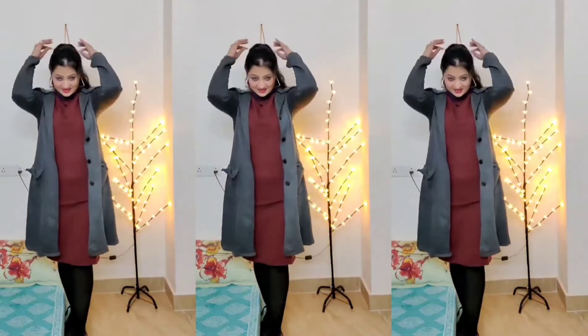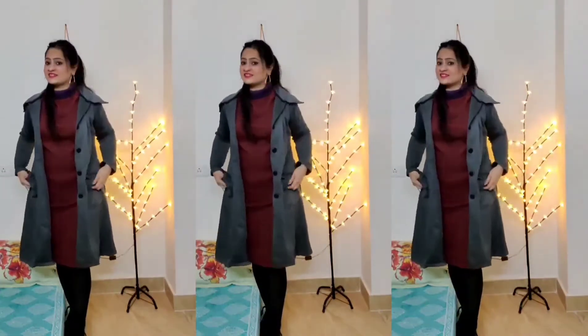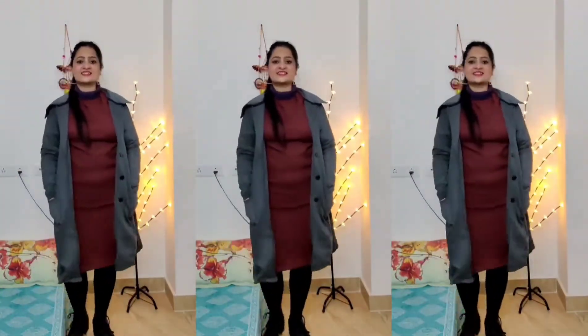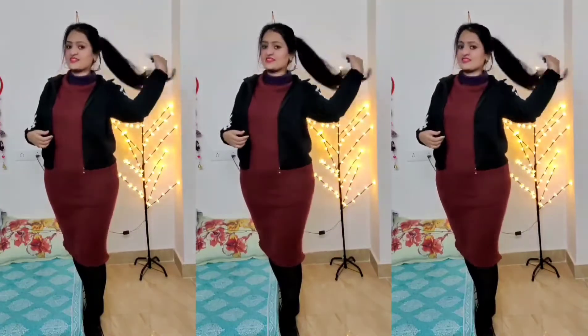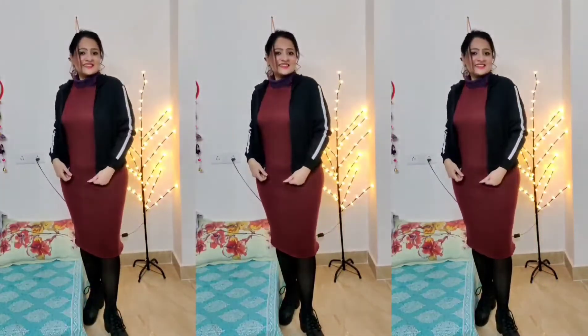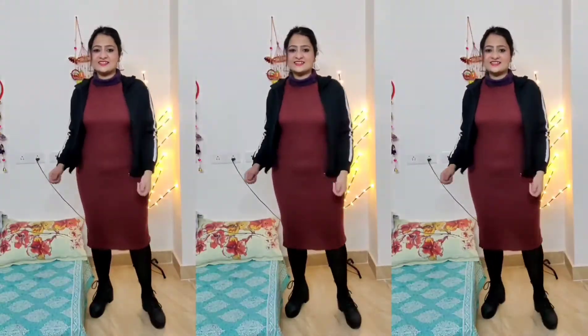If you have any confusion about hairstyle, I have a video coming on that — please subscribe and press the bell icon. For the next look, I have styled the dress with a cropped jacket — a biker-style jacket cropped at the waist. I showed it in my haul video; the link will be in the description box. I have a black jacket, so I wore black stockings and black boots. This is a very cool, outing-type look — great for a casual day out in winter.